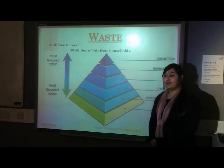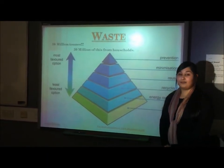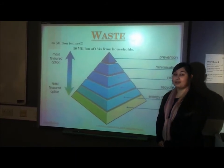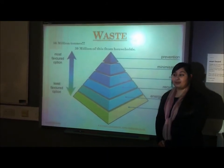Energy recovery: this is creating energy from waste, like burning waste material to make electricity. Disposal: burying rubbish in a landfill is most definitely the worst option of all — this is what happens to waste when it is not recycled. We want to reduce the amount of waste that is not being recycled.